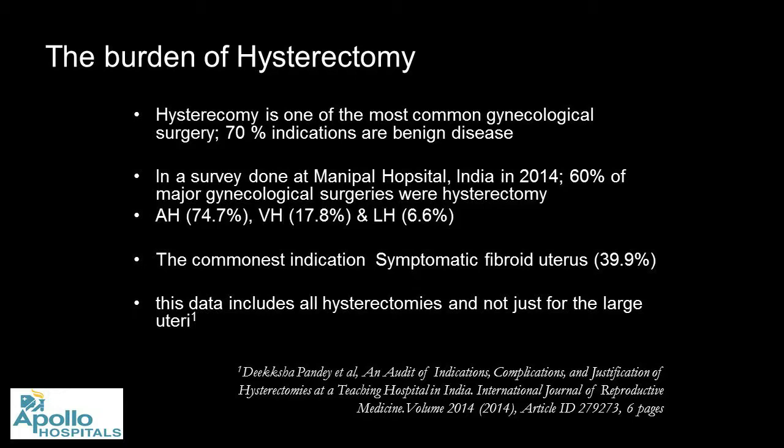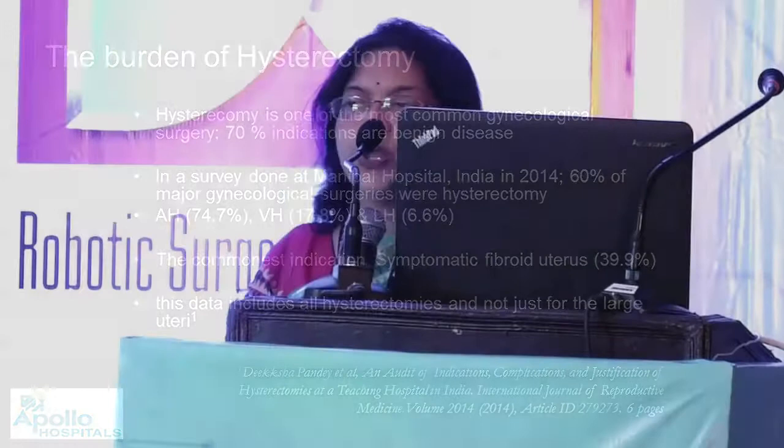In a survey done in our own country, we always say we don't have our own country data, but we do. 60% of major gynecological surgeries are actually hysterectomy. The commonest symptom is fibroid uterus, and this data does not include large uterus but includes all uteruses.